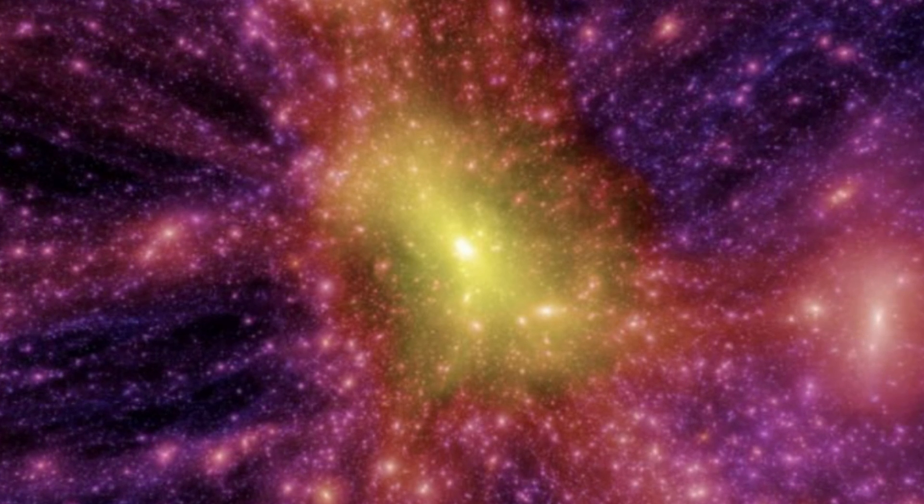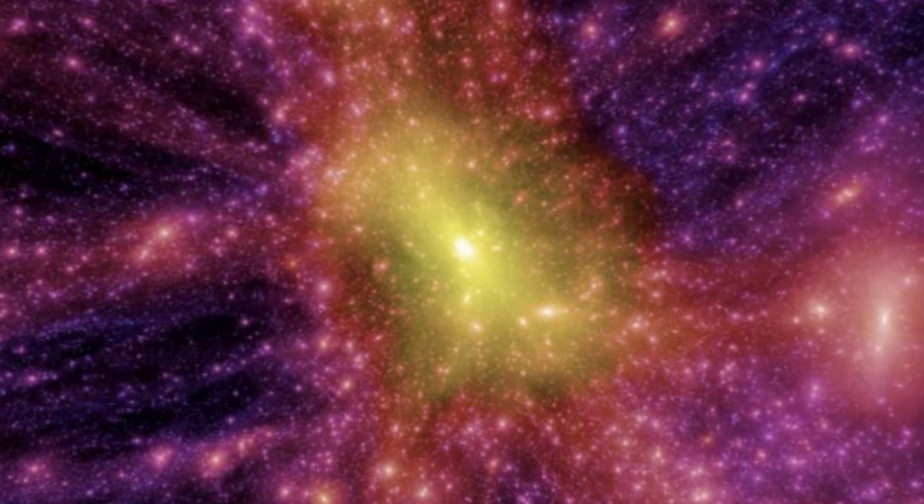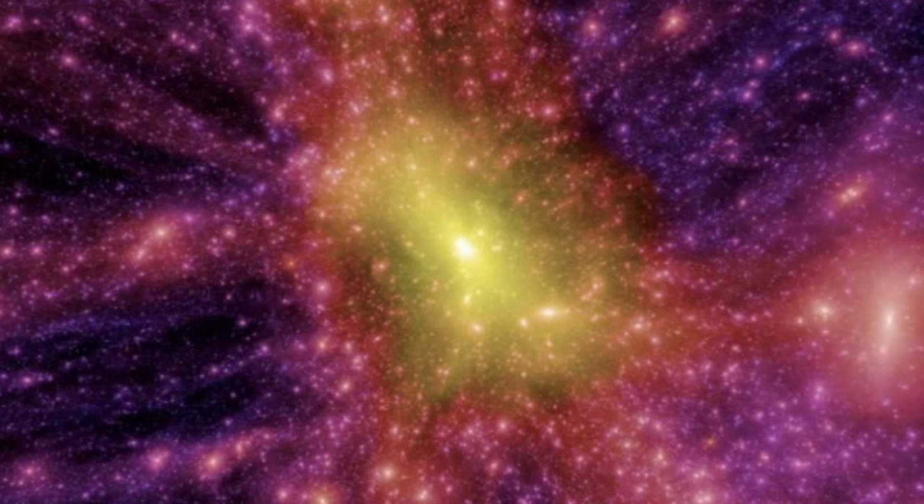That detective work has been pretty epic. And one of the tools in our kit is simulations of the formation and evolution of the vast structures that span observable space.